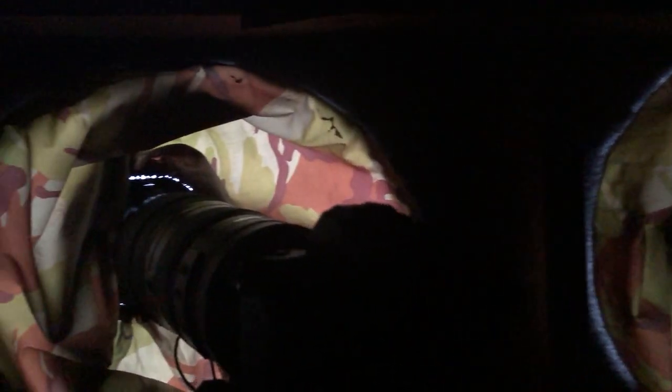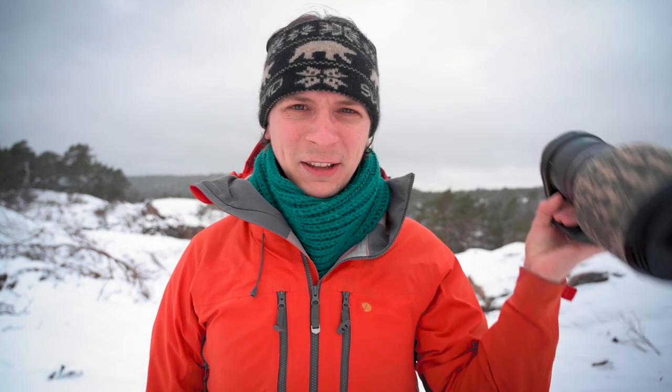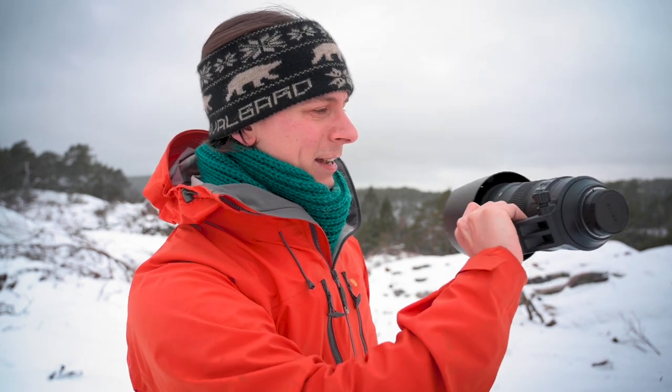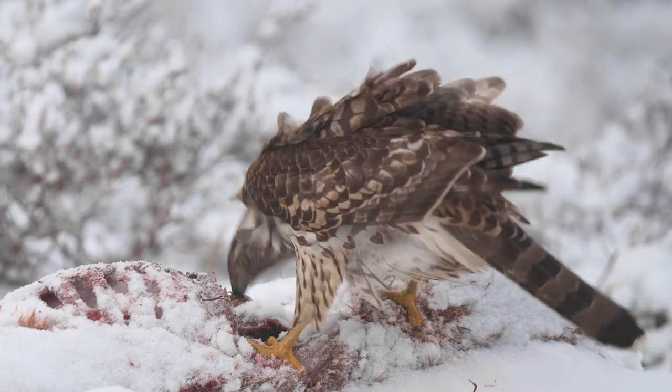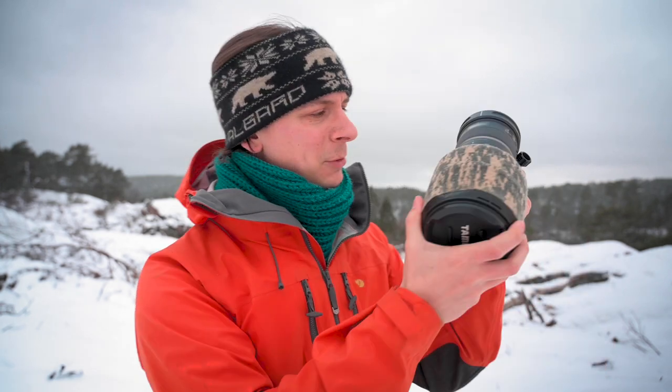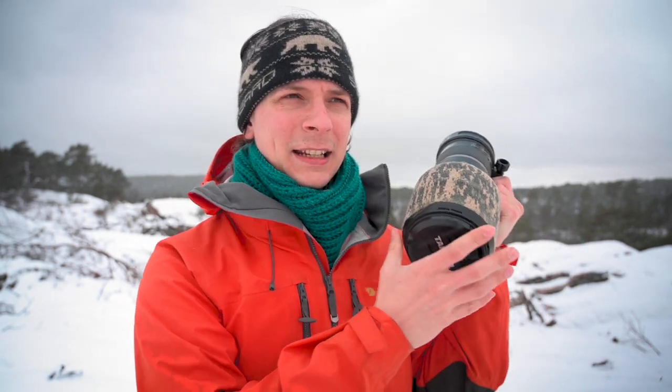So the Tamron 150-600 — the old version — is not too heavy, about 1.8kg I think. On the other hand the Nikon 200-500 is a bit heavier, nearly half a kilo more, though I'm not completely sure on that. So why did I switch to the Nikon 200-500 while I still own the Tamron? I mean, it's a really practical lens — easy to carry in harsh terrain on a longer trip and it gives you good reach. It's not that light-intensive, but we know that's a compromise.